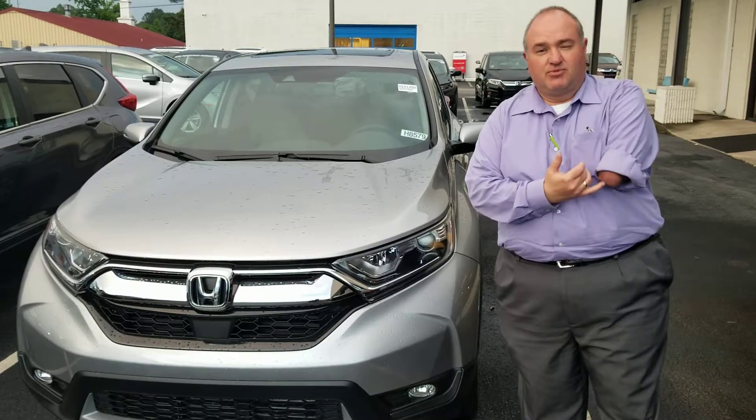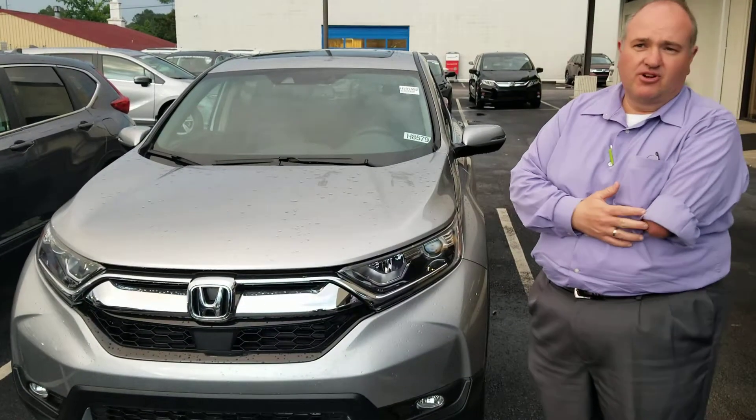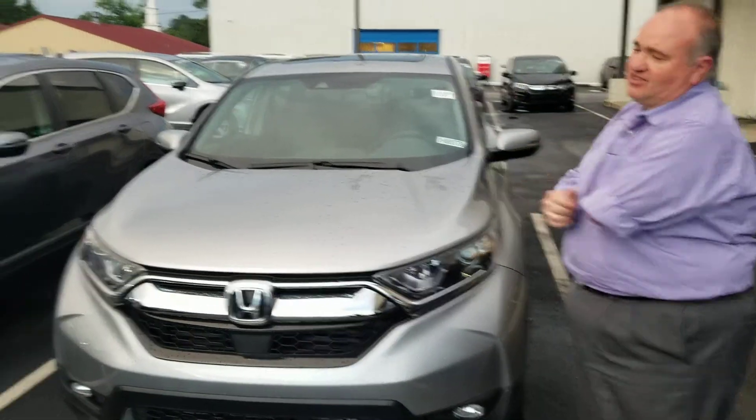The silver is available with the gray interior, so you get that light interior that you're looking for. We also have several other colors — I've got a ton of CR-Vs to choose from.